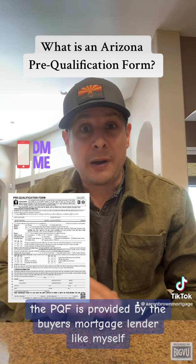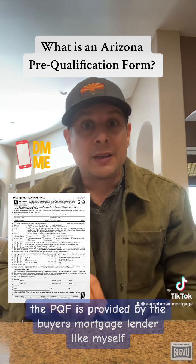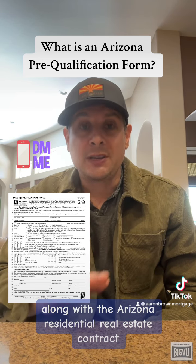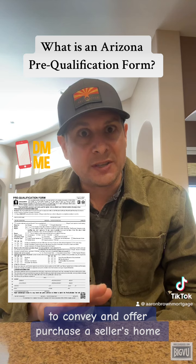The PQF is provided by the buyer's mortgage lender, like myself. Then the buyer's agent submits the PQF along with the Arizona Residential Real Estate Contract to convey an offer to purchase a seller's home.